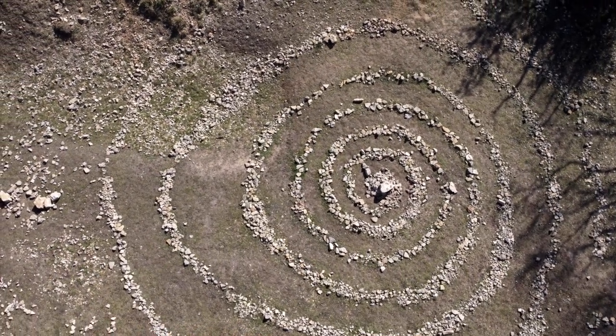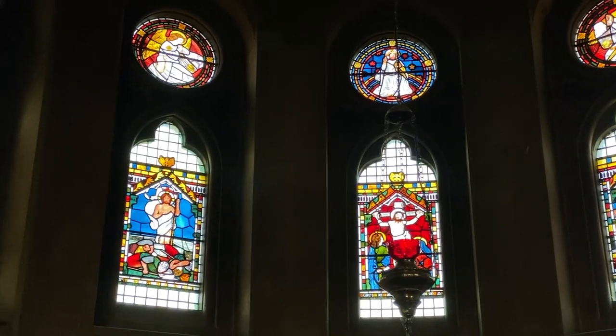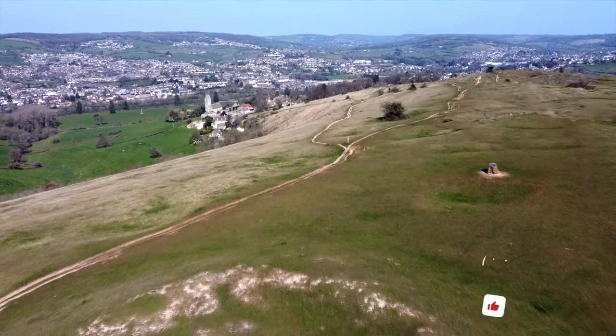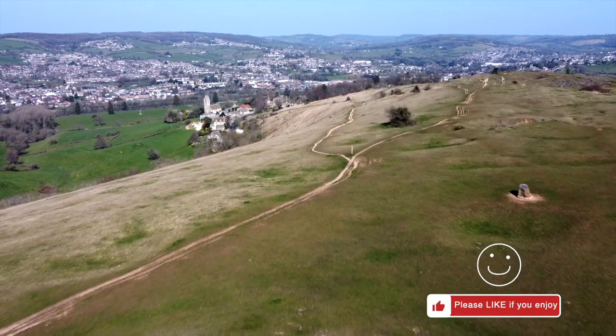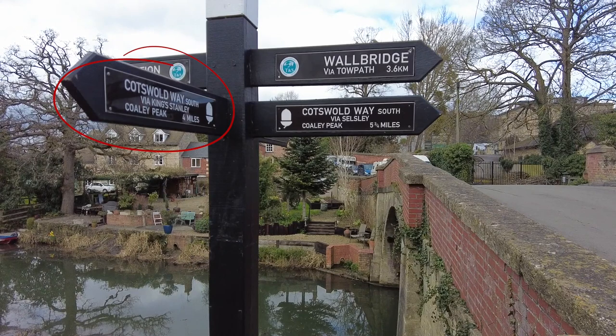This walk has elements from Game of Thrones and is one of our favourite walks due to its variety. Also, if you've done the full trail and took the short route at Stroud Water Canal, this is what you missed.